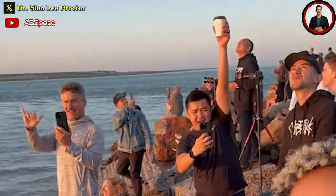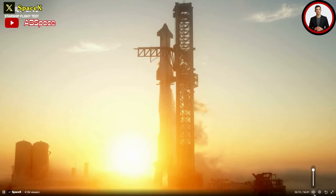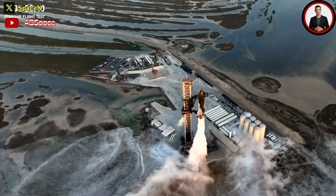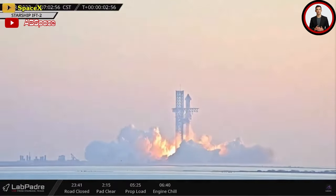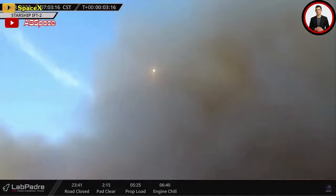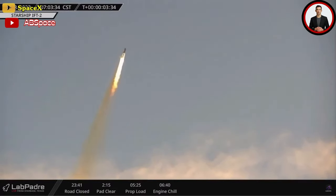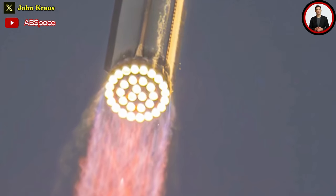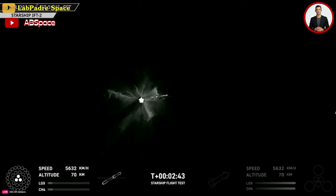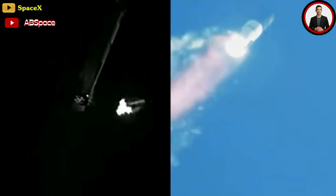As the clock paused at 40 seconds, SpaceX managers checked an issue in Starship's upper stage before giving the final go. At 8 a.m. ET, Super Heavy's 33 Raptor engines roared to life, blasting a fiery plume and shaking the ground at SpaceX's Boca Chica launch site on the Texas coast. The 33 engines seemed to perform flawlessly, pushing the rocket through Max Q — the most stressful part of the ascent. Then the Super Heavy booster separated from the Starship upper stage, marking a major milestone that was missed in April, according to SpaceX quality engineer Kate Tice on the company's webcast.